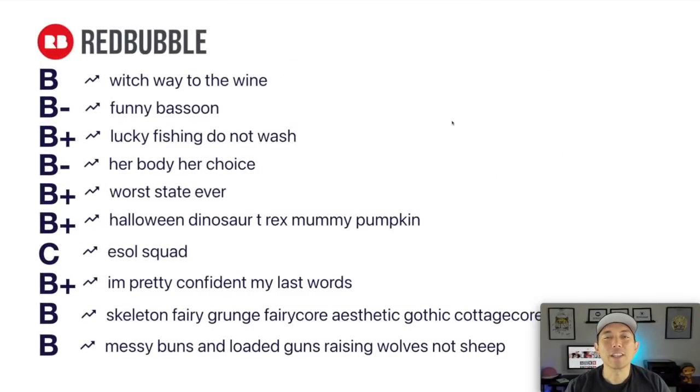Here is your final list — all 10 together in a nice list you can use as your to-do list for the week. No A's this week but a lot of B pluses. Which one would I do? Worst State Ever seems like a no-brainer since you can scale it. The T-Rex Mummy might be fun but tough if you can't draw. The fishing one can be good too. For me I'd probably do Worst State Ever and I'm Pretty Confident My Last Words — pretty easy to knock out. Let me know in the comments which one you want to do. Don't forget about Halloween: the witch one, Halloween dinosaur, skeleton fairy — it's coming up quick.